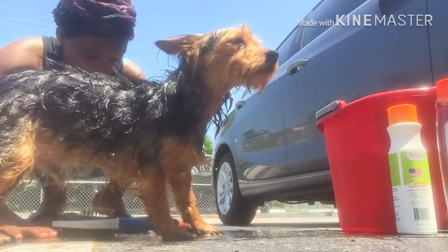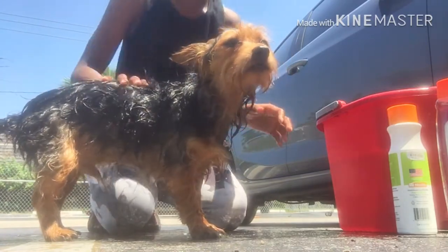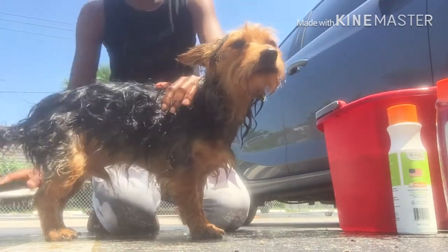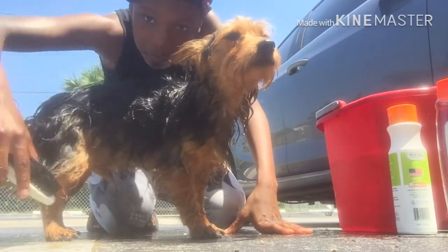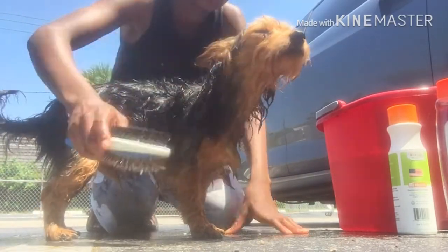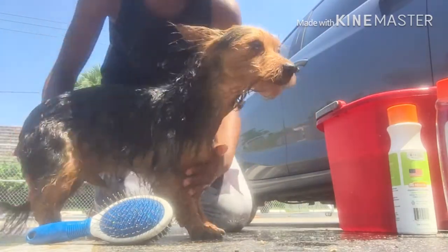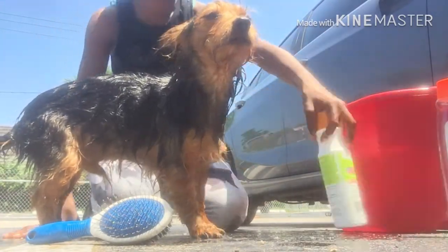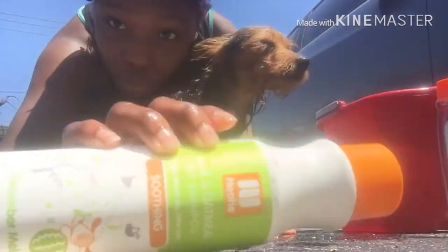Don't leave him soaked like this because he's going to get cold. I got the water on him — just brush him down. The brush comes in handy. Wet his face up. Try not to get it in his eyes — it wouldn't really matter because he would close them, but just try not to. Step three, sorry — step three.